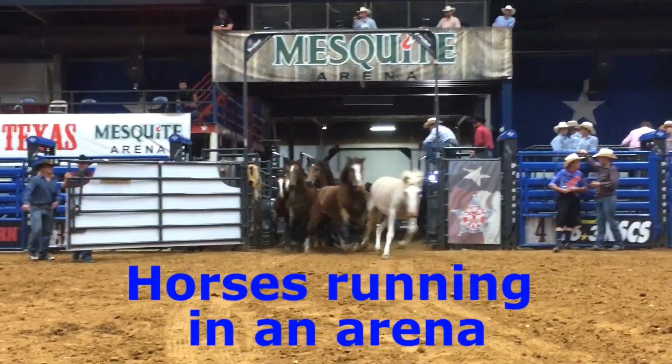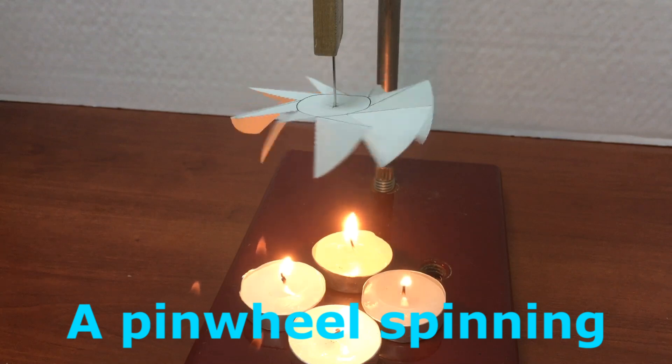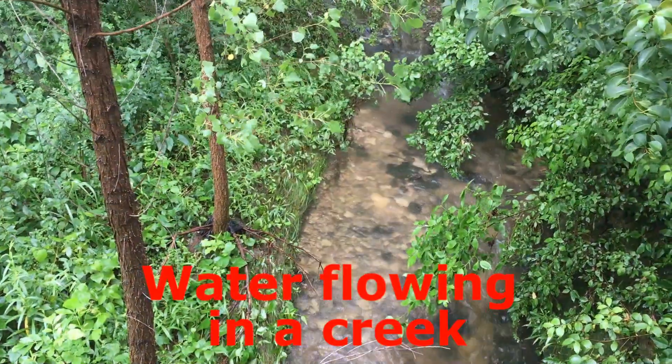So three of our scenarios are great examples of mechanical energy: horses running in an arena, a pinwheel spinning, and water flowing in a creek.